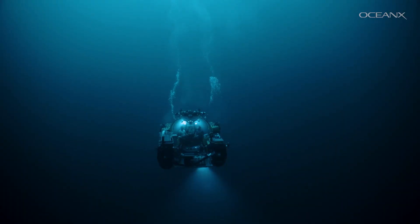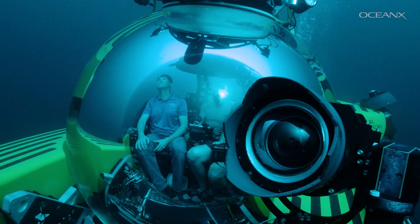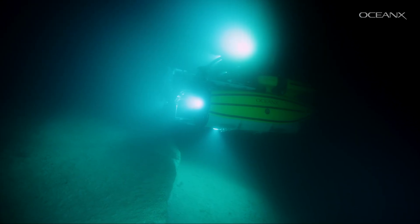I'm part of the media team at OceanX, so my job during this sub-dive was to film anything interesting that we saw with the 8K cameras we have on the subs. Sub-dives can sometimes be kind of eerie and otherworldly, especially in the UAE where the water is super murky.